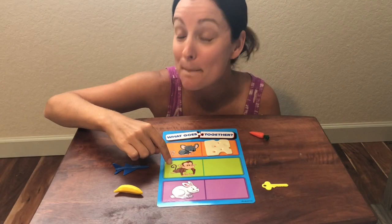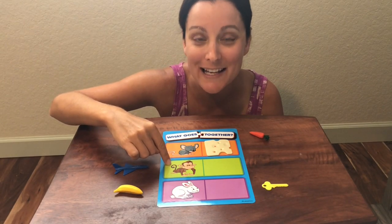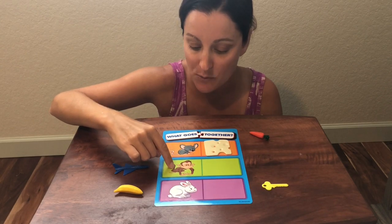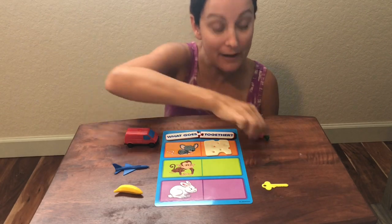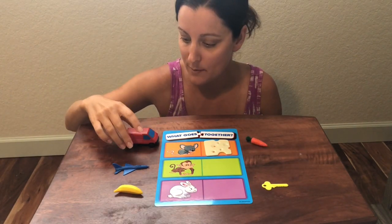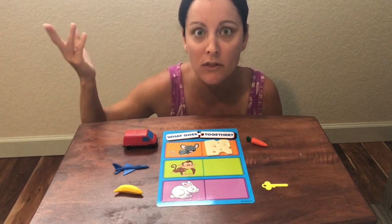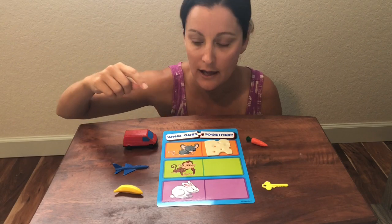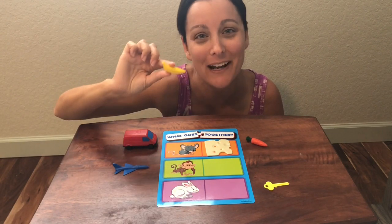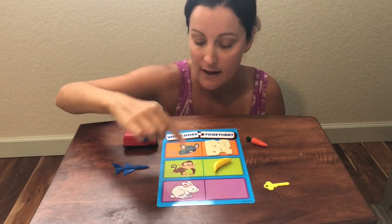Next we have the monkey. Monkey kind of sounds like mouse — they both start with the letter M. So let's see what our brown monkey wants to eat. What about a carrot? No. What about the van? You can't eat a van. What do you think he wants to eat? The yellow banana? You're so smart — you're right. Monkeys love bananas. So we did the mouse and the cheese, the monkey and the banana.